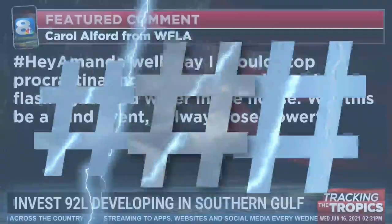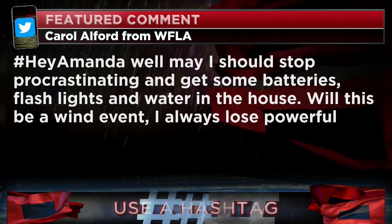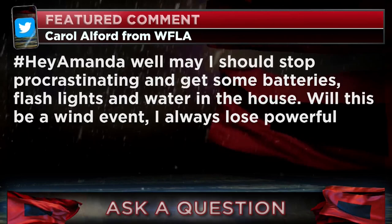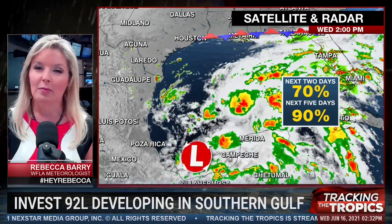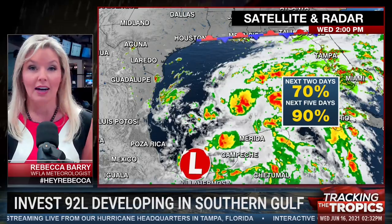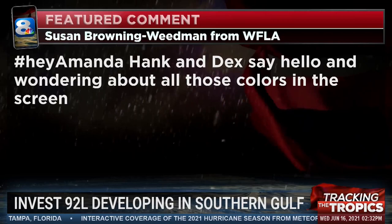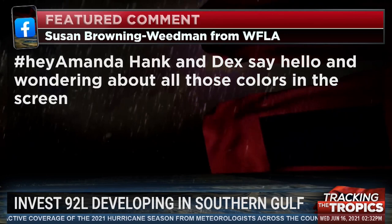From Carol from WFLA's Facebook page, hashtag HeyAmanda: Should I stop procrastinating and get some batteries, flashlights, and water? Will this be a wind event? We're going to have an episode coming up here on Tracking the Tropics about lesser-known hurricane hacks — things you want to know and do now before that storm arrives. We're compiling a list of things that maybe you don't see on your normal traditional hurricane list. Definitely get those batteries, though — to answer that question, absolutely get them now and prepare now. We're not going to see too many direct impacts from this system here in the Tampa Bay area, but we could potentially be impacted in the near future, so you just want to be prepared.